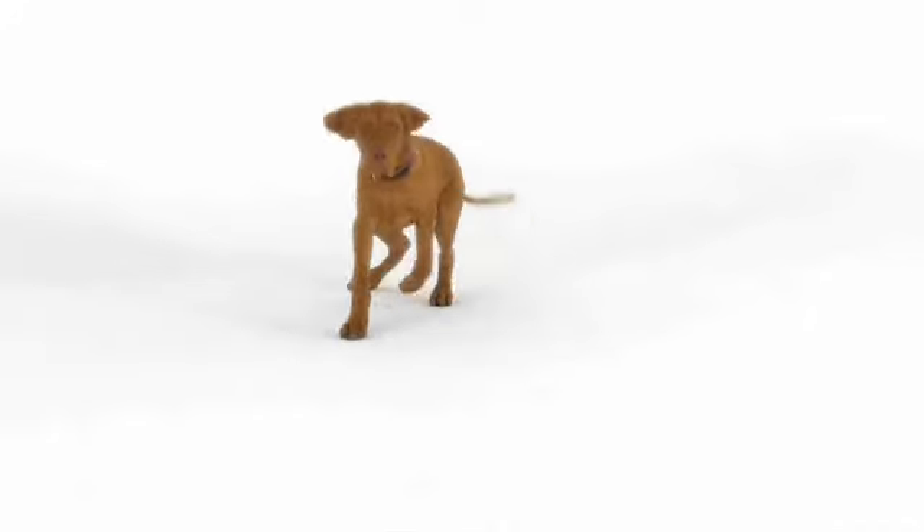Not only is the dog a part of the family, they're like a trial run for kids. So, we started looking at pet furniture needs.